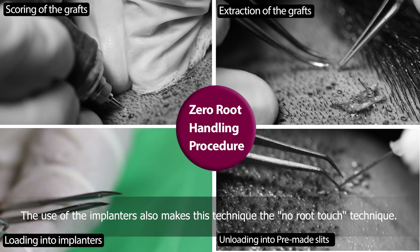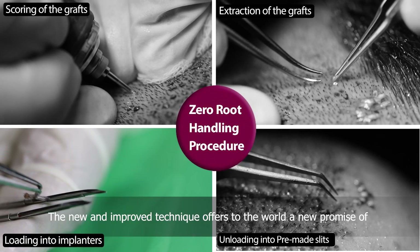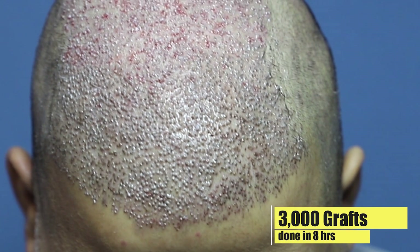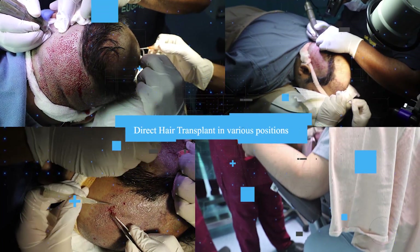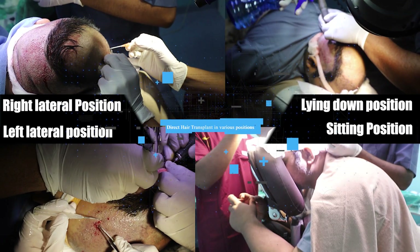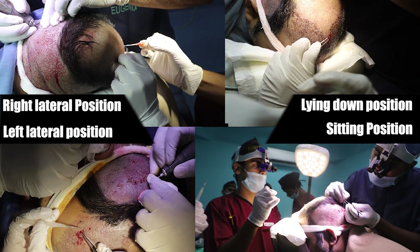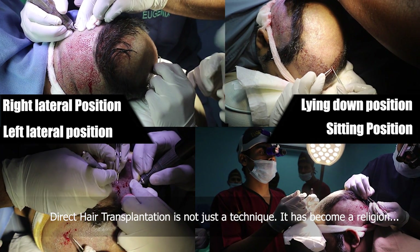The use of implanters makes this the no-root-touch technique. This new and improved technique offers to the world a promise of 100% graft survivability and happiness guaranteed. Direct hair transplantation is not just a technique — it has become a religion.